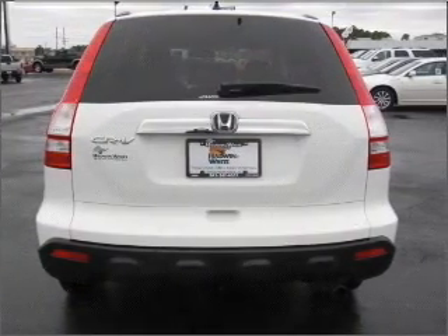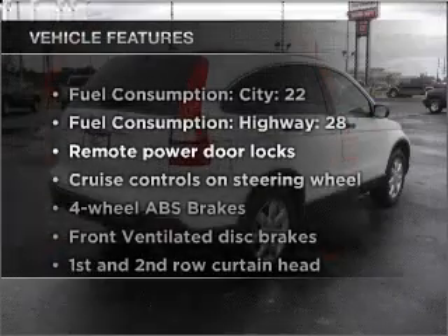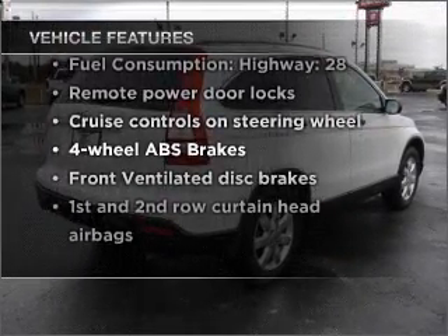Anti-lock brakes help you bring your vehicle to a safe stop. There's nothing like a sunroof on a nice day. And with these notable features, you won't want to miss out on the opportunity to own this amazing vehicle.